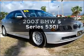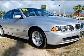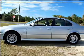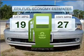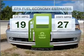Check out this 2003 BMW 5 Series — everything you need under one roof with this great vehicle. In the city or on the highway, you'll spend less time at the pump with this fuel-efficient vehicle.